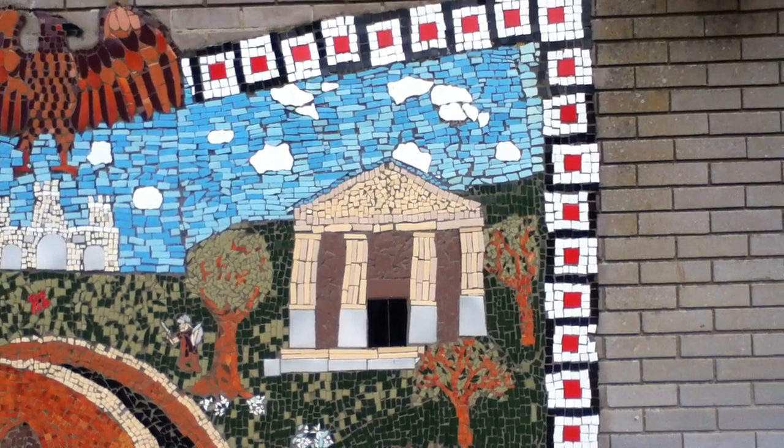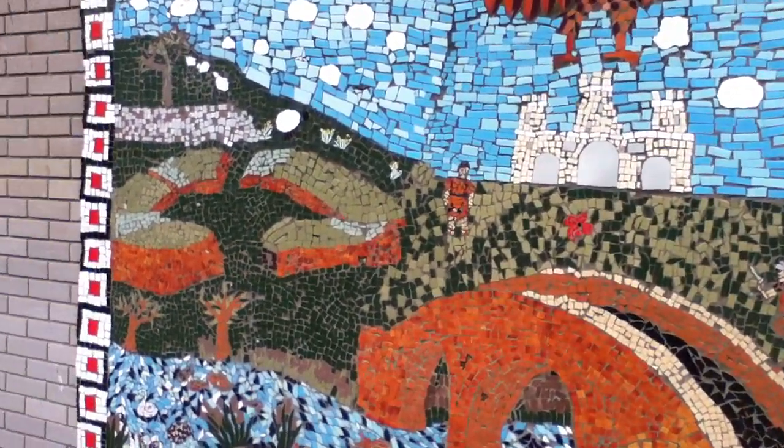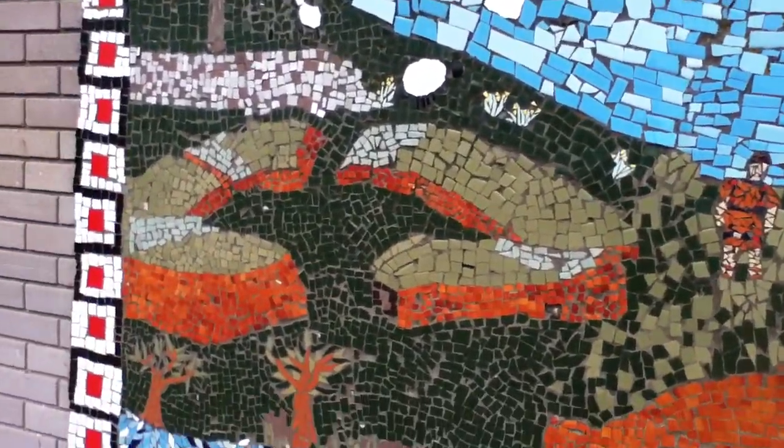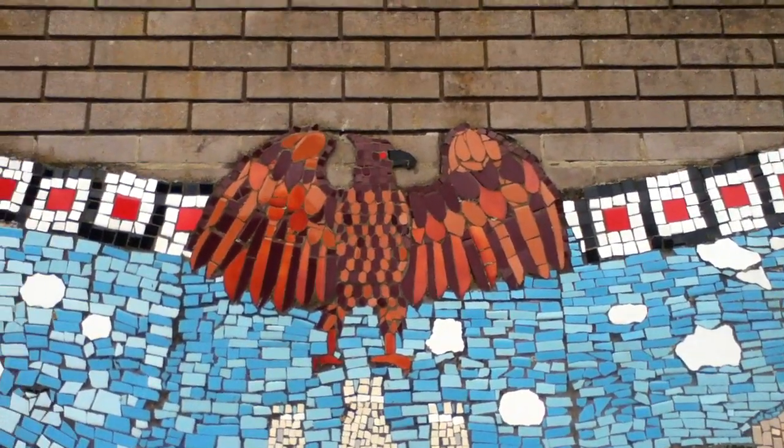And we even have some Roman remains here in Caerleon, like the amphitheater, which you can see here — it's meant to be here on the left there in the green. Yeah, you can go and see that later if you want. What's the eagle?